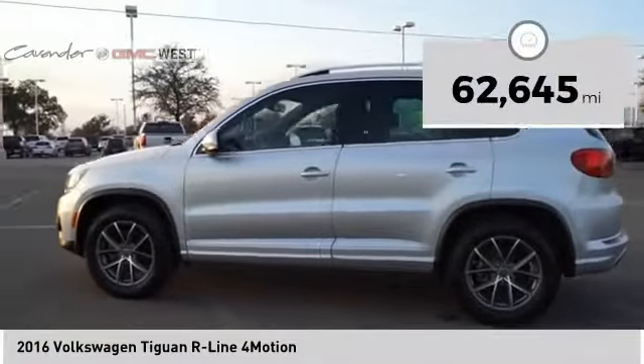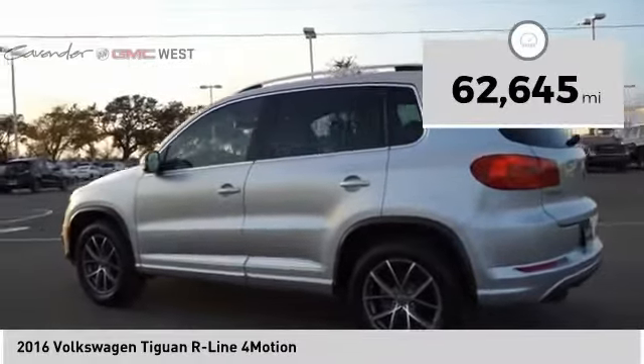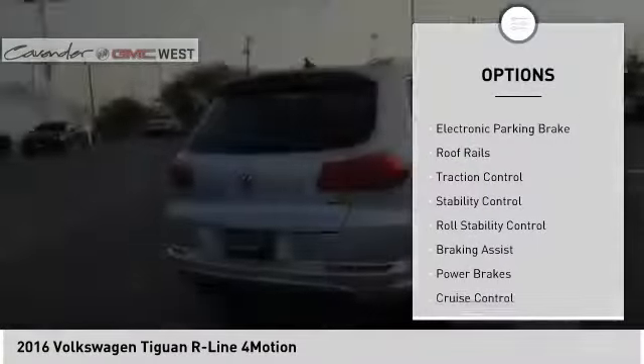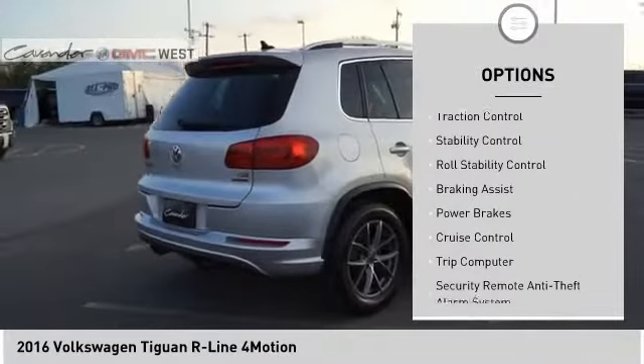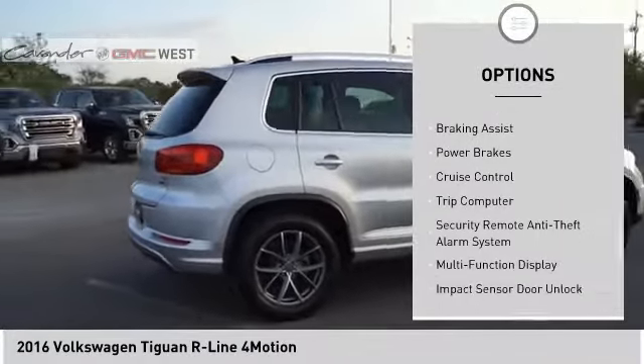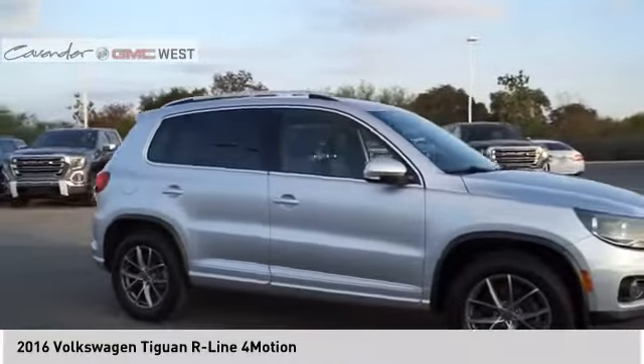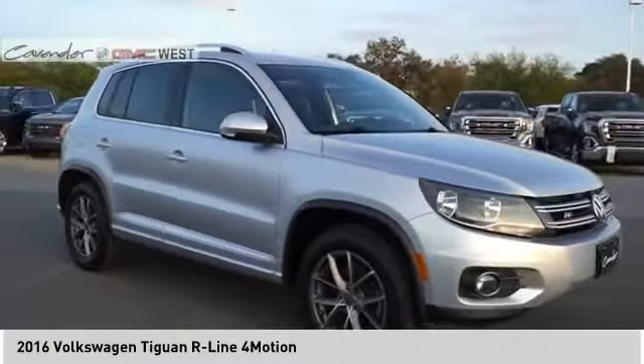This vehicle has less than 65,000 miles. Here are some of this vehicle's great options: power windows with safety reverse, electronic parking brake, roof rails, traction control, stability control, roll stability control, braking assist, power brakes, cruise control, trip computer.